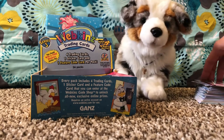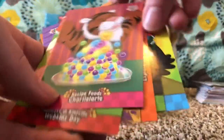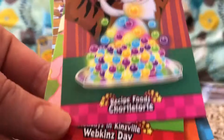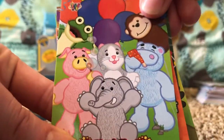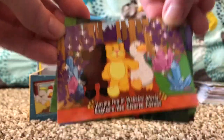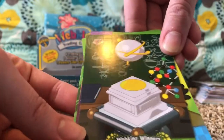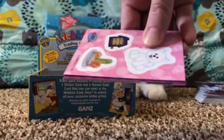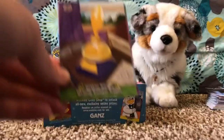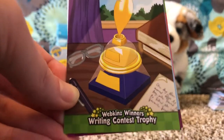My camera literally just exploded, but we got some cards. Recipe Foods — can't pronounce it — Holidays in Kinsville: Webkinz Day, Having Fun in Webkinz World: Explore the Charm Forest, and Webkinz Winners: Goober's Lab Trophy. Still haven't got the pet yet, but we got Webkinz Winners: Riding Contest Trophy.